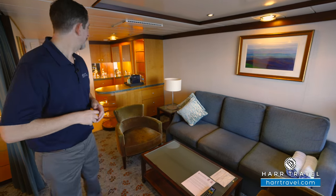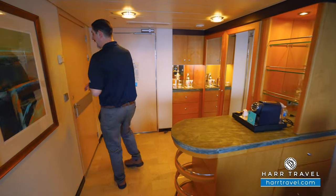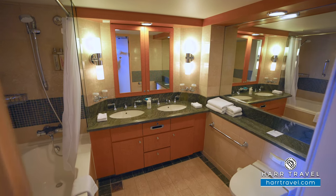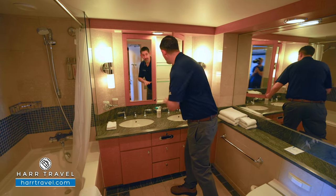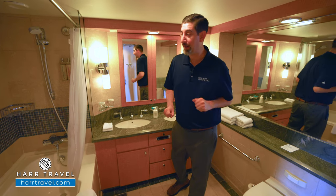Now let's tour the suite. When you walk in the door here, you're going to find to the right-hand side the bathroom. You'll see right away it's quite a bit bigger than what you'll find in the other staterooms and the junior suites. You have quite a bit of counter space here and tons of storage underneath. These actually open up for a little bit more storage as well. The toilet's tucked just back behind.